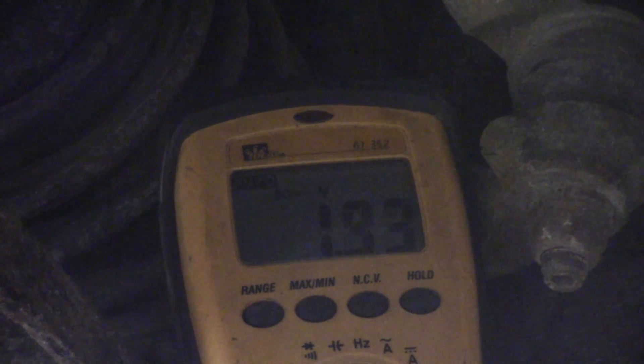I'm going to connect my leads up and just wiggle this harness around to get a change in this voltage. I'm definitely connected there. Moving it around where this tape is — I am definitely getting some changes there.